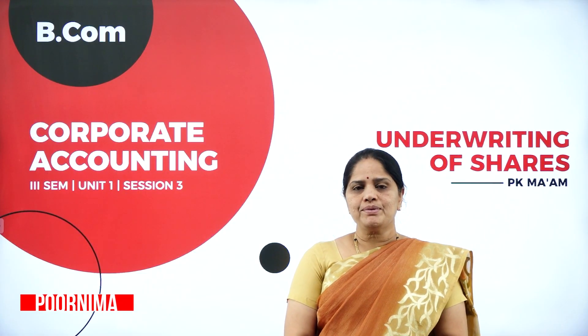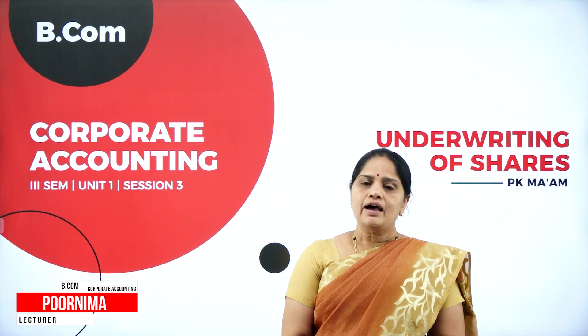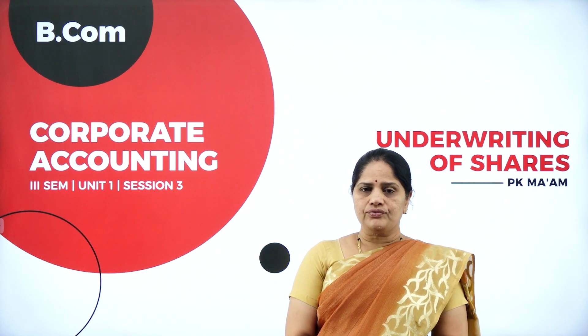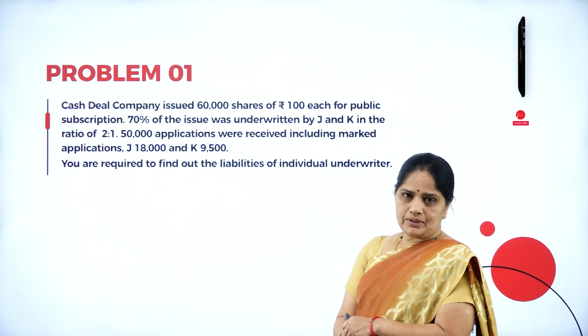Hello everyone, I am Purnima, faculty in the Department of Commerce and Management, Vidyashram First Trade College, Temple of Excellence, Mysore. I welcome you all to this session. In this session 3 of Unit 1, let us work out a few problems on underwriting of shares. We have a problem here.